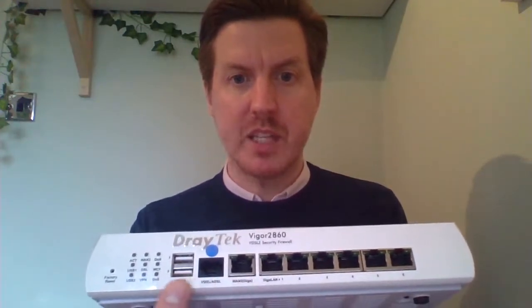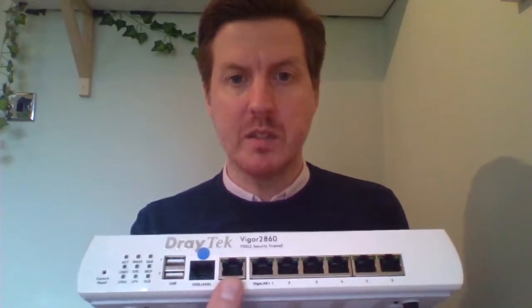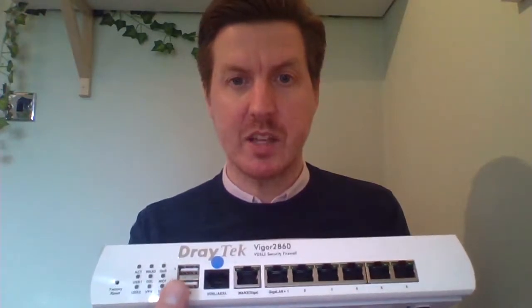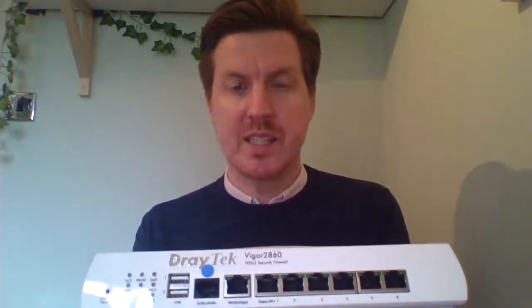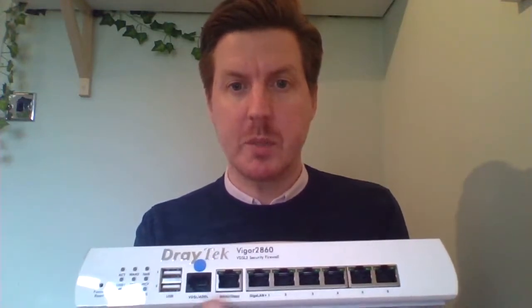The USB ports on this router can be used to plug in a 3G, 4G, or 5G dongle. In theory you could have all three connections sharing the load, or you could have it set up so this is your primary, this is your backup, and if both physical lines go down, your USB mobile dongle acts as a third backup. That might seem like overkill, but to a lot of businesses it actually makes perfect sense — they never want to be offline, and a slower connection is still better than no connection at all.